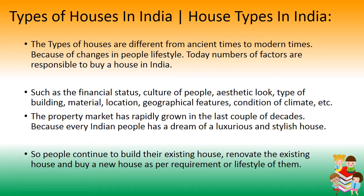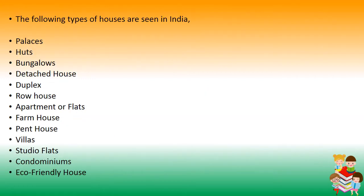The property market has rapidly grown in the last couple of decades because every Indian person has the dream of a luxurious and stylish house. So people continue to build, renovate their existing house, and buy new houses as per their requirements or lifestyle. The following types of houses are seen in India.